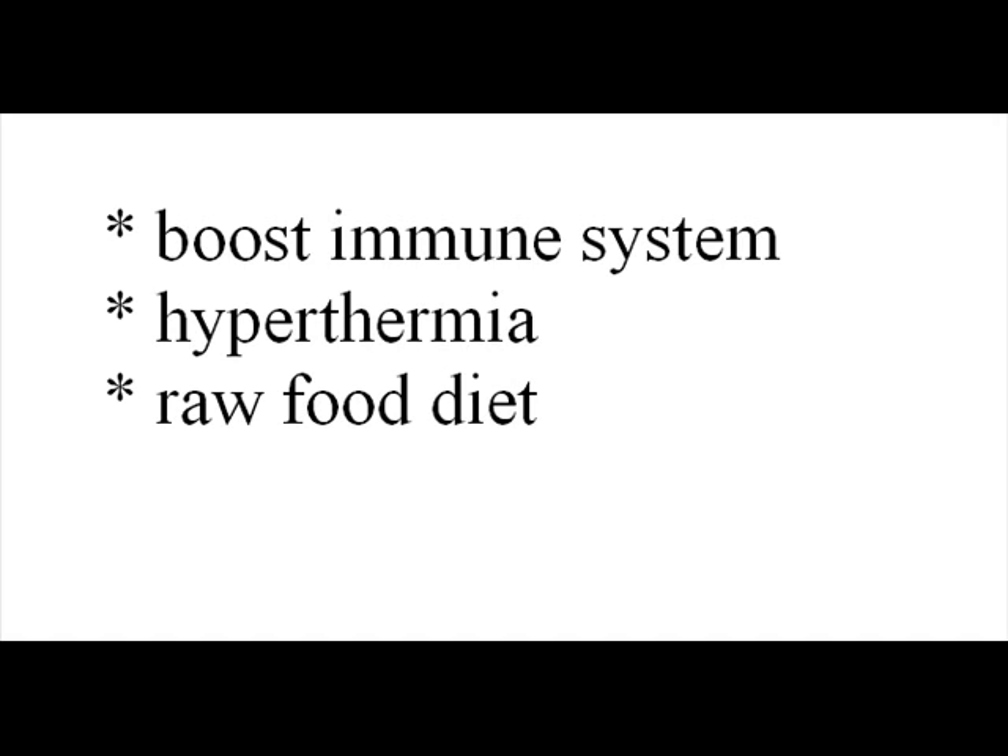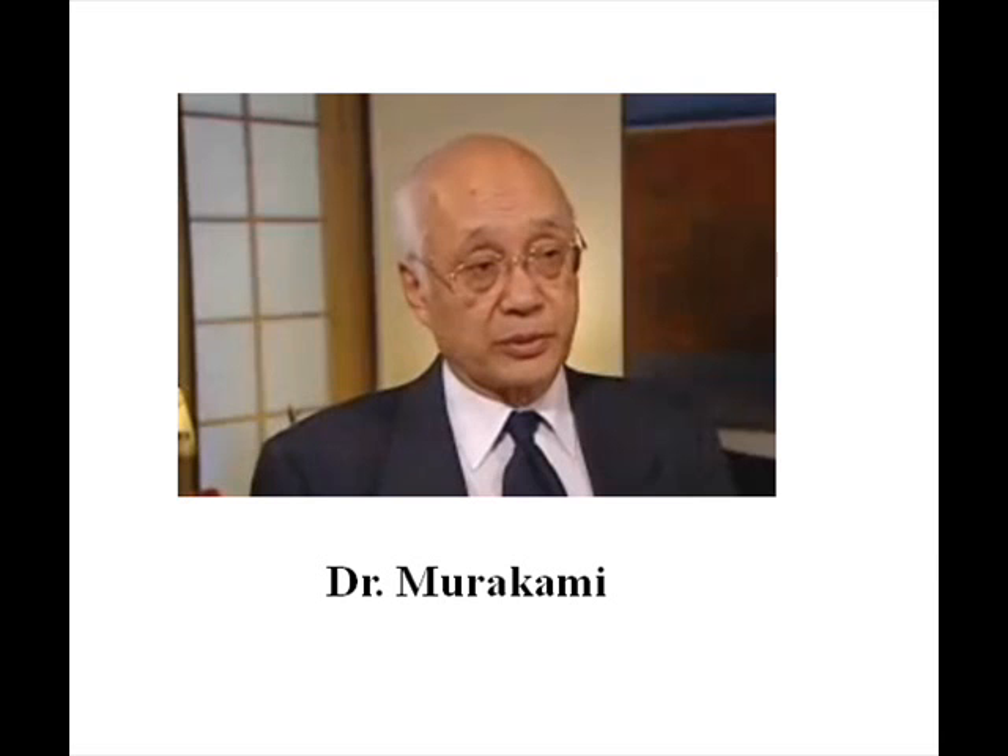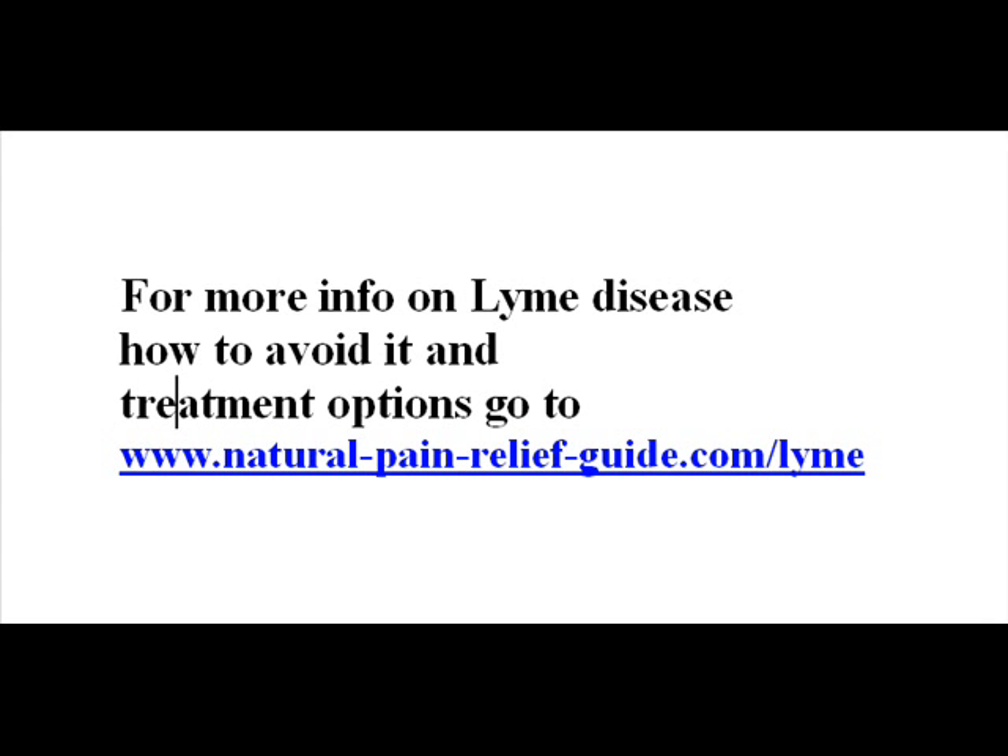Lyme disease alternative treatments consist mainly in those activities and habits that boost the immune system. Hyperthermia may be effective and will boost the effectiveness of any antibiotics used. This July I heard Dr. Murakami, a world expert on Lyme disease, speak. Having had several tick bites myself this year, I was interested and did some research, and I have added several pages to my website — you can see the address here — which gives more details about Lyme disease.